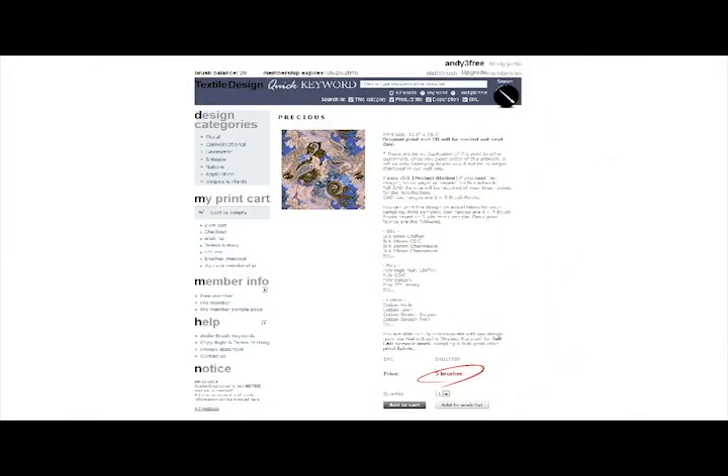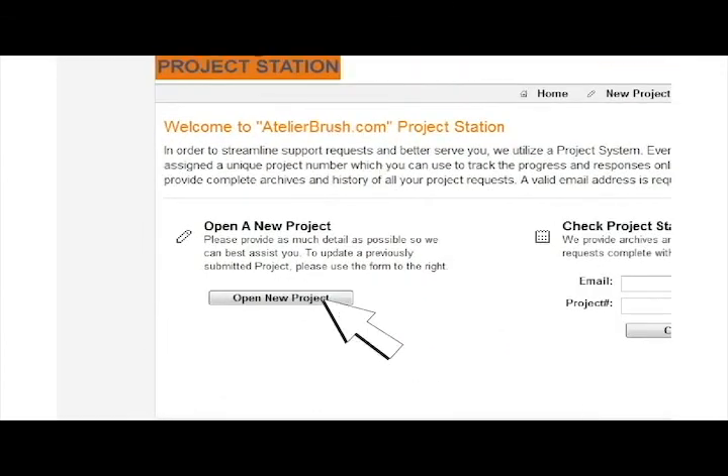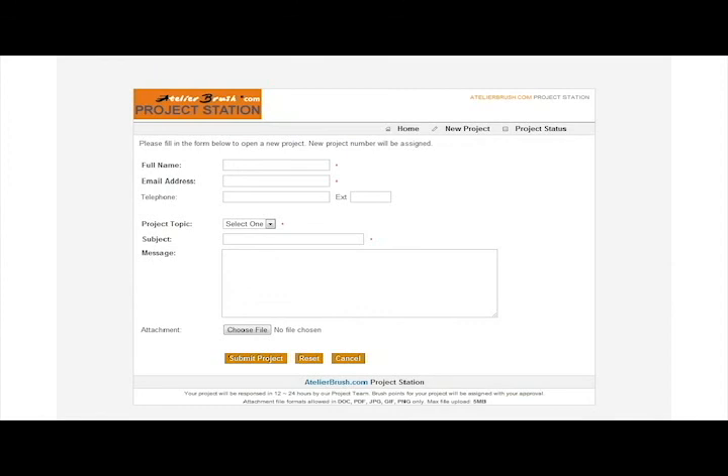Members purchase artwork and services using brushes, which are included in the cost of membership. To take your project to the next level, check out our project portal. Here, you can communicate directly with our designers to modify or print any artwork on your choice of textile.